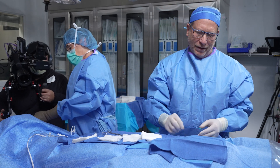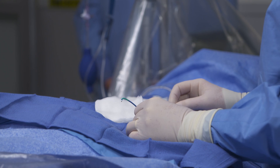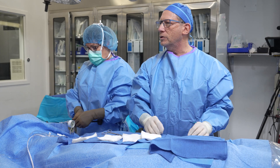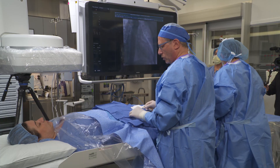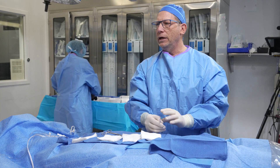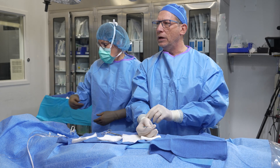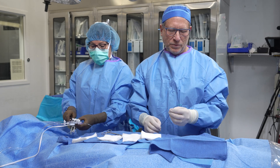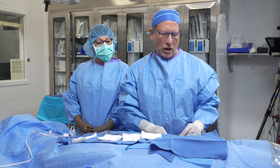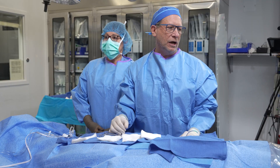Once we're done, we take the catheters out of the body. The introducer catheter in the femoral artery is typically removed while simultaneously deploying a device that seals the puncture wound. With the radial artery in the wrist, we usually place a clamp over the wrist for an hour or two, then slowly release the pressure as the artery heals. After the procedure, patients are admitted to our heart center. Typically with a myocardial infarction, they'll be in the hospital for 24 to 48 hours — about two nights if everything goes well.